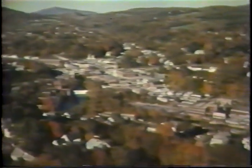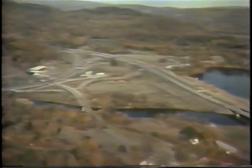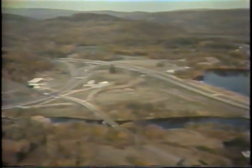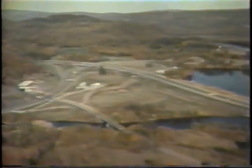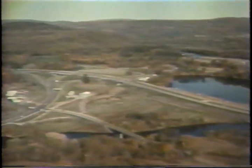Modern storefronts have not essentially altered the town common, and the white-steepled church is still its most prominent landmark. Tradition is still strong in Springfield and at Fellowes, but much has changed here to keep pace with the space age. Modern highways cut through the hills to link Fellowes to its markets throughout the nation.